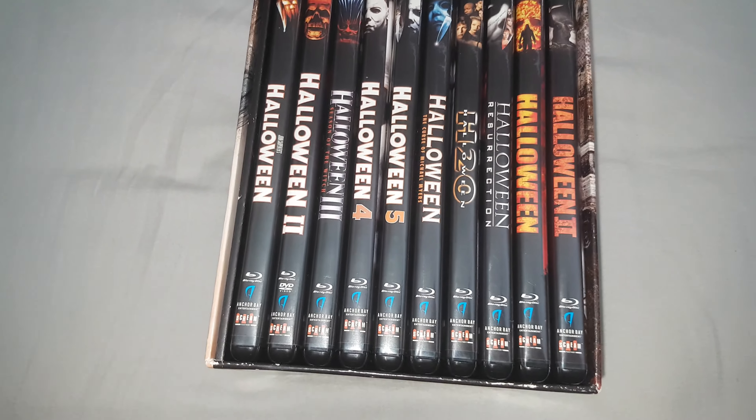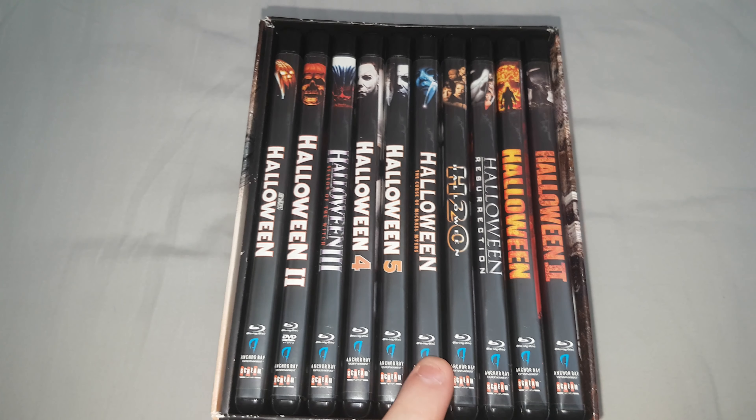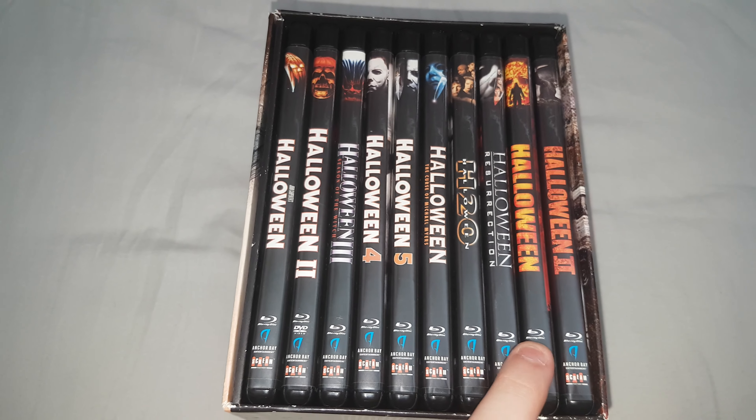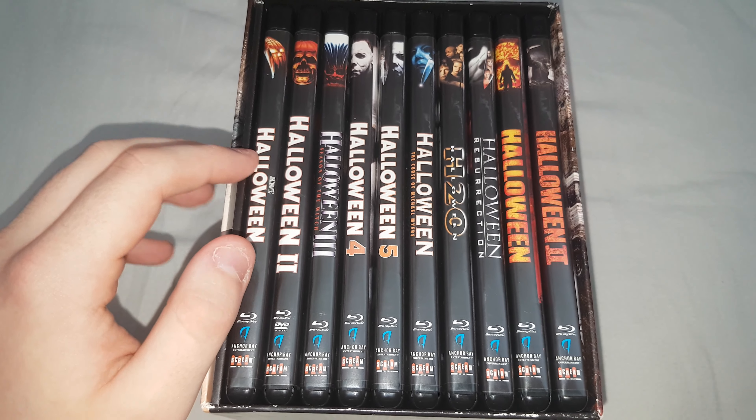This set contains Halloween, Halloween 2, Season of the Witch, Halloween 4, Halloween 5, Curse of Michael Myers, H2O, Resurrection, and Rob Zombie's two films. There's also a special little book included.